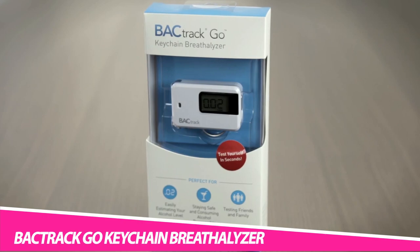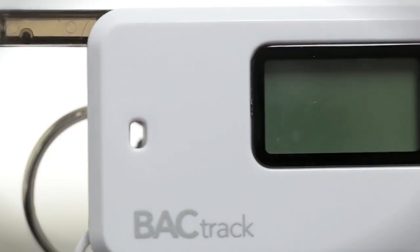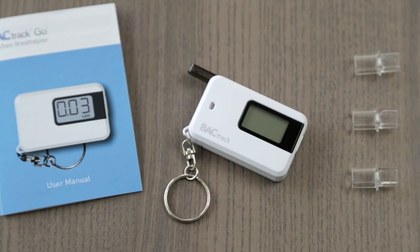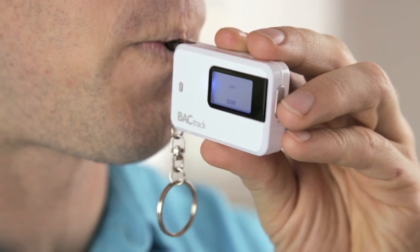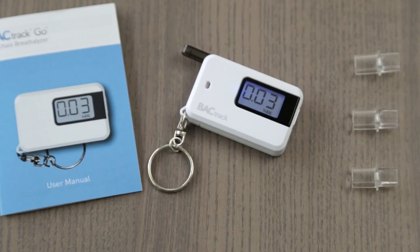Backtrack Go Keychain Breathalyzer Alcohol Tester. If you have ever been in trouble with law enforcers for a DUI — driving under the influence of alcohol — you know things can get complicated pretty quickly. Luckily, you can use a personal breathalyzer to help make informed decisions for your safety and the safety of other road users. The Backtrack Go Keychain breathalyzer lets you test your blood alcohol level in seconds for a reliable estimation of how impaired you actually are. If you're looking for a professional yet portable option, check out their C6 model.